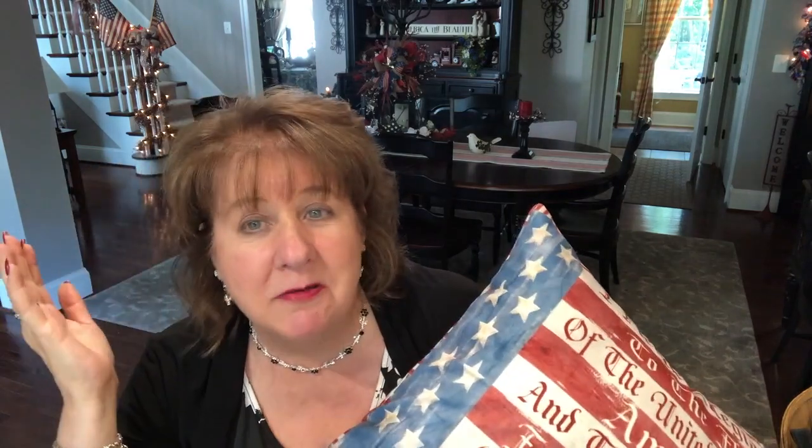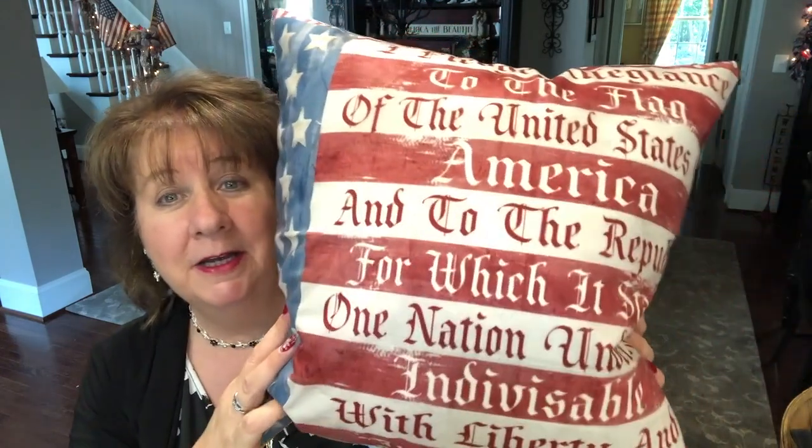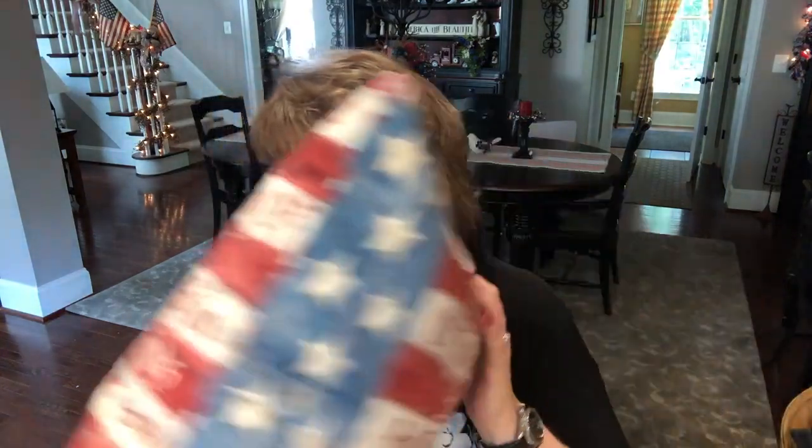But it came from China. I didn't know that when I bought it. What's China doing making our Pledge of Allegiance pillows? We're not going political here — we don't do politics on my channel ever. But it was shipped for free from China, go figure. I got it from Amazon Prime but I had to wait forever for it to come in — it wasn't two-day shipping or anything. I thought it was really pretty and it will go somewhere, but I have every space full so I'm not sure where.